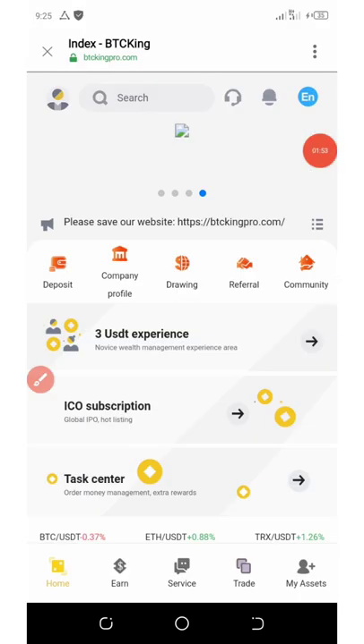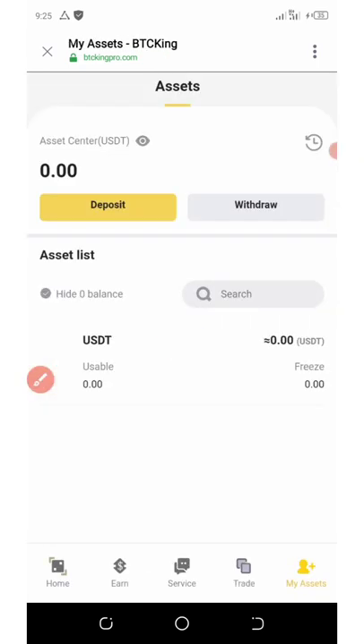To see your balance, you're going to click on 'My Asset' below your screen. Once you click on My Asset, you're going to see your total balance. Then you can withdraw or use it to do anything you want.